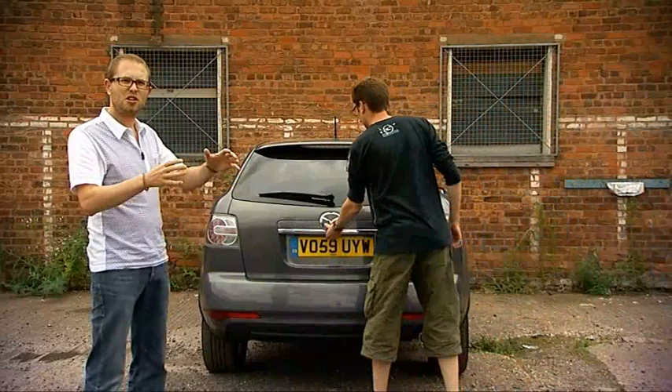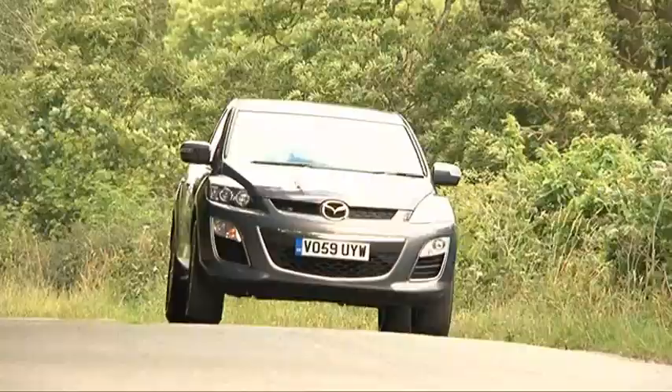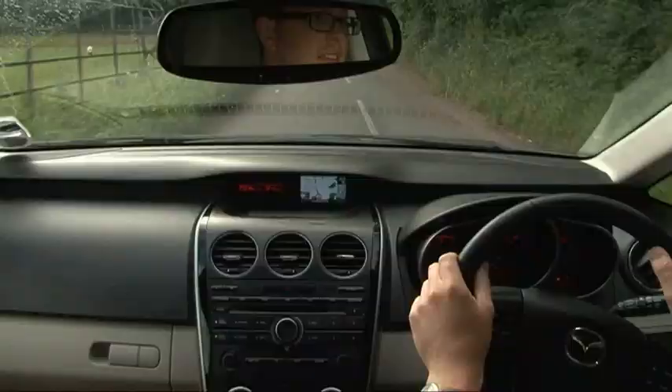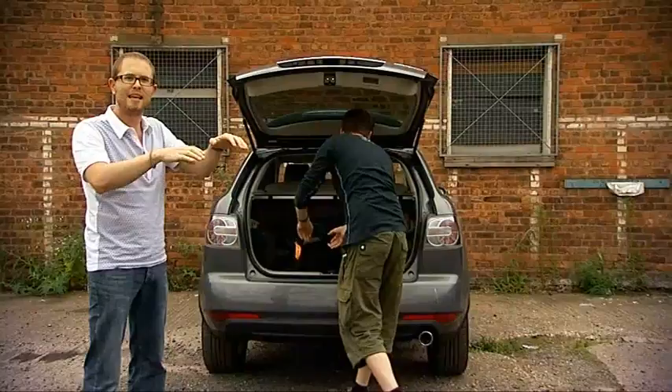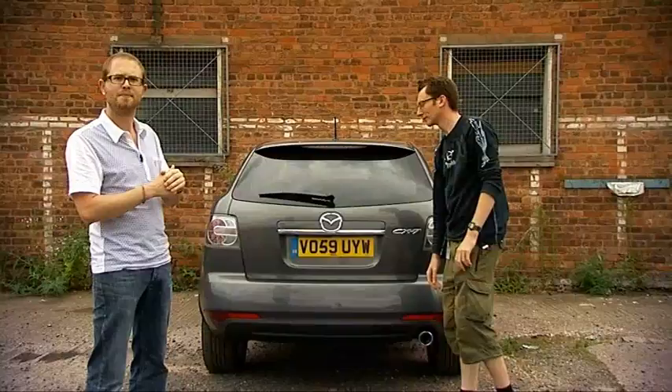Big crossovers like this get a lot of slack for using too much fuel, taking up too much road space and generally being a little bit unnecessary. But when you're frequently getting in and out, or loading up luggage, or driving through country lanes, or sitting in traffic trying to see above the cars, the extra height is actually very useful.